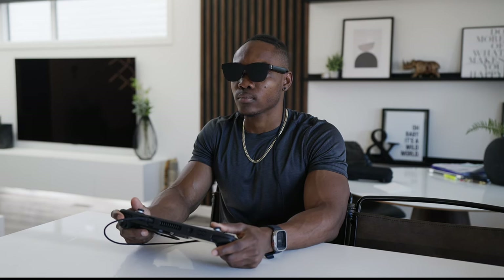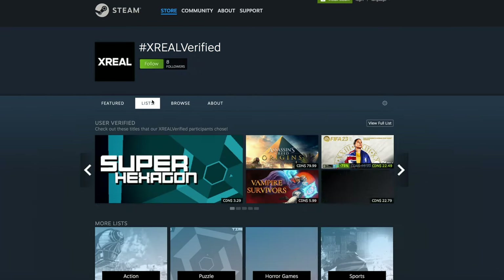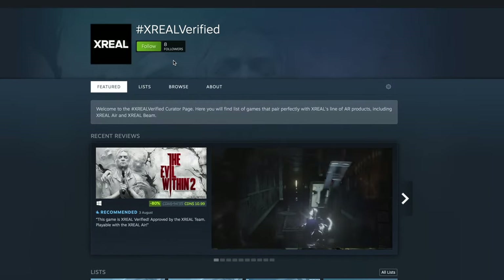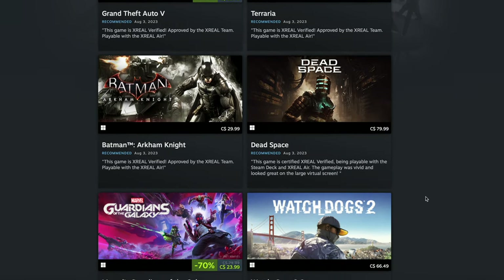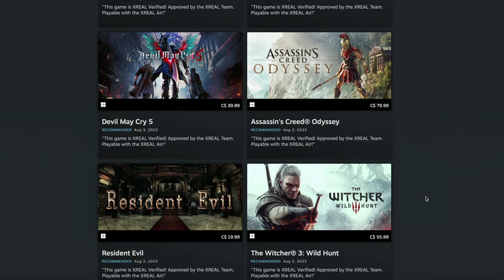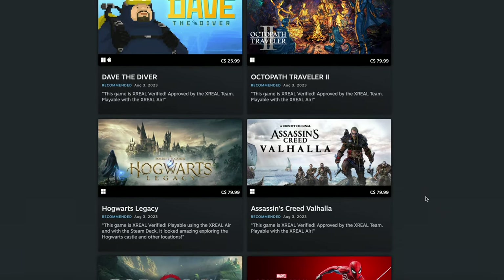I've partnered up with Xreal for today's video to bring you guys their latest work — the Xreal Verified Steam Games list. They've carefully curated a list of games on Steam that work seamlessly well with Xreal devices like the Air and the Beam, creating that ultimate handheld gaming experience. You can find this list on the official Steam website and it will be updated semi-regularly to keep things up to date. I've also provided a link down in the description box below.